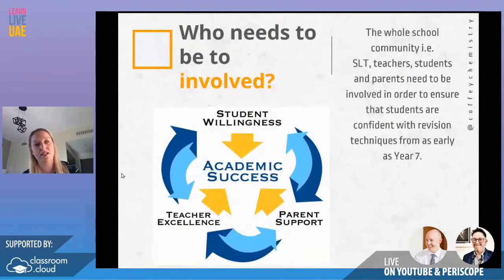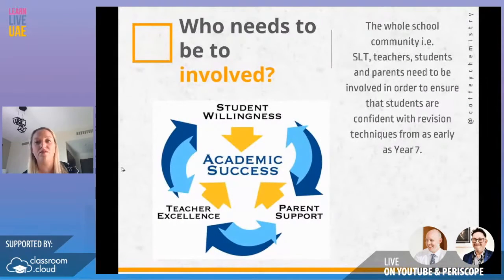So who needs to be involved? The whole community: SLT, teachers, students, and parents. What we've also found is that it's something that shouldn't be done for exam years only. It should be done from as early as Year 7, so that by the time they get to exam years they're fully confident with retrieval practice, dual coding, etc.